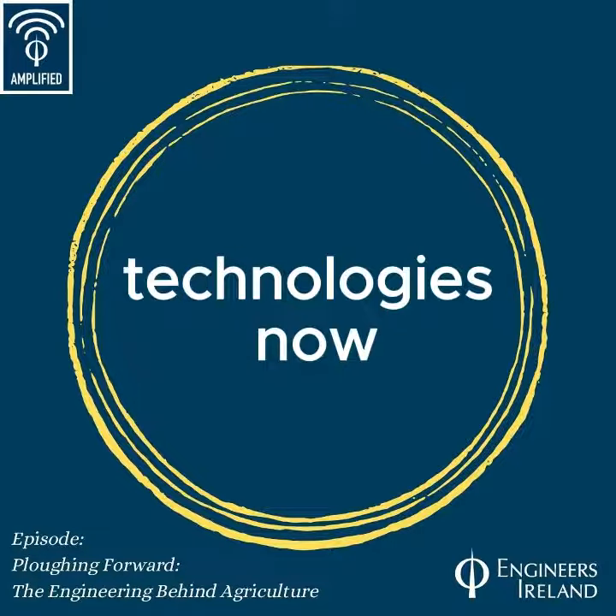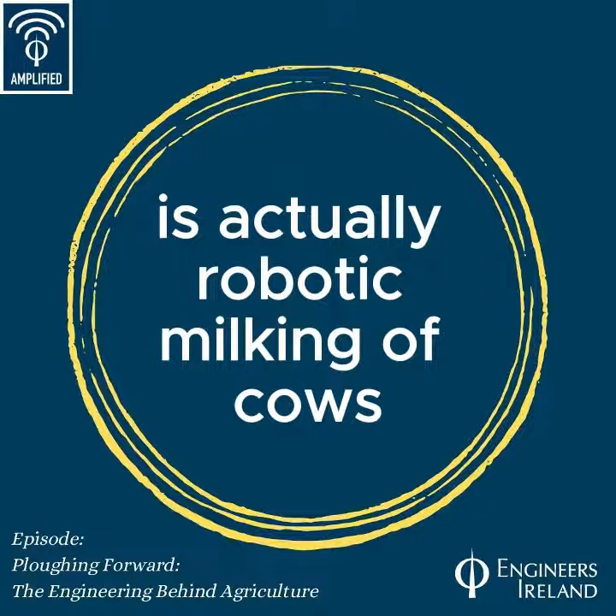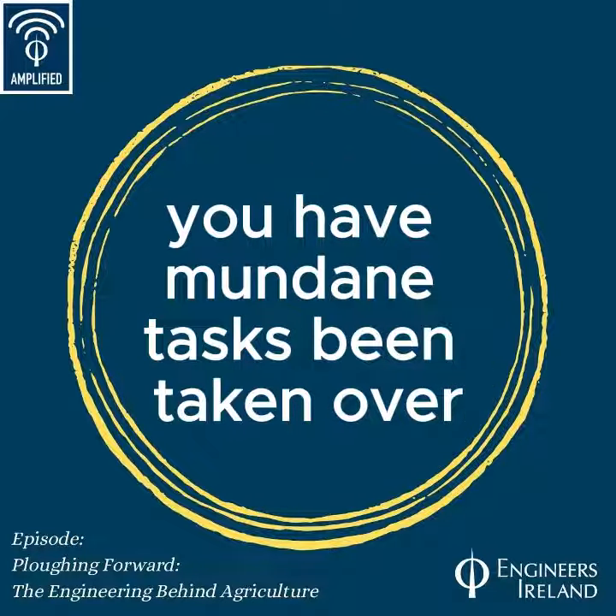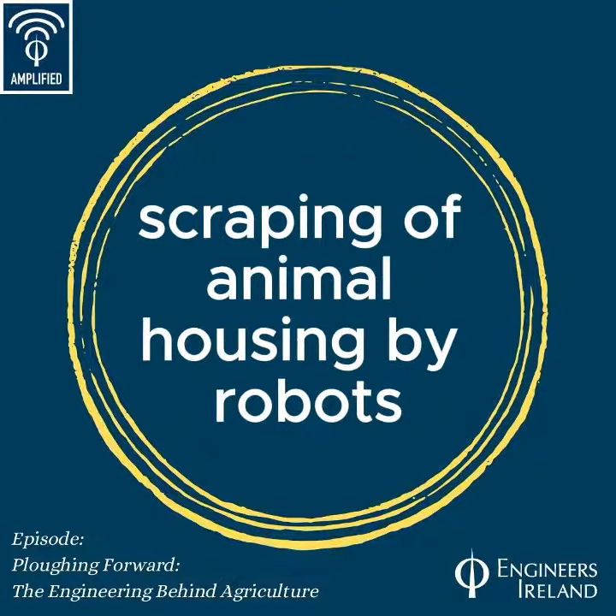One of the older technologies now is robotic milking of cows, which is becoming quite commonplace. You also have mundane tasks being taken over, such as scraping of animal housing by robots.